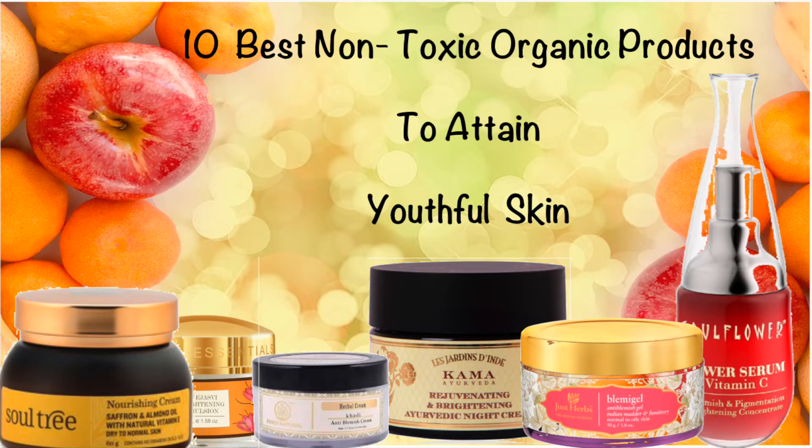Hi everyone, today I'm going to give you a list of 10 best non-toxic organic products to get a youthful skin.